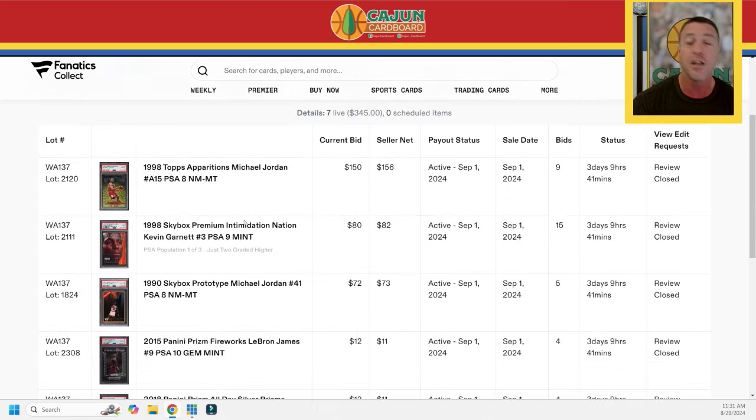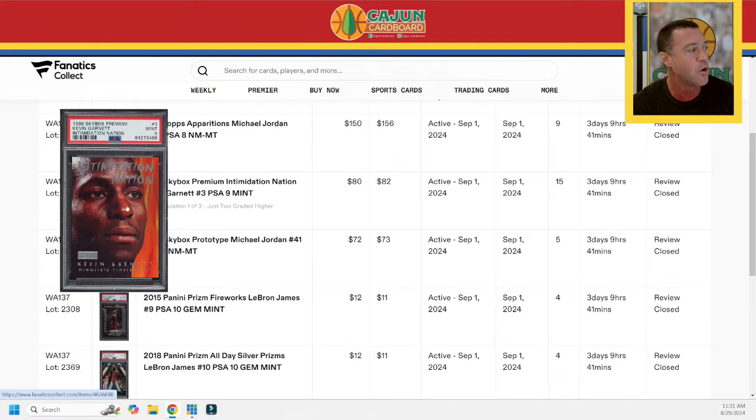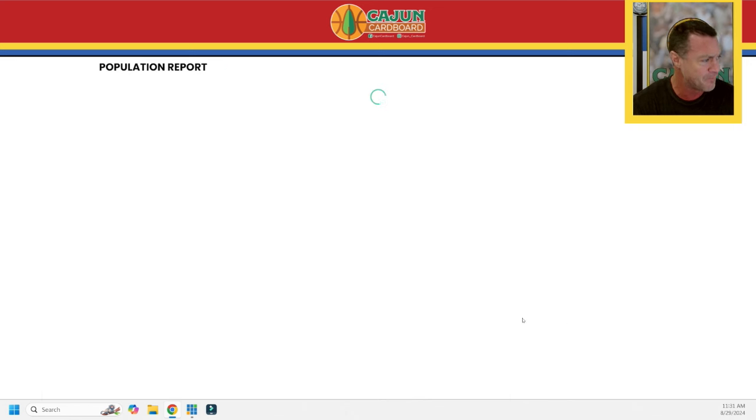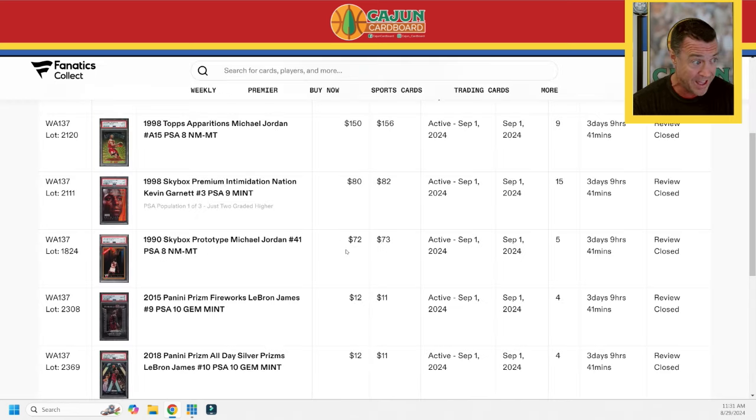If you guys could consider using the affiliate link in the YouTube description if you're interested in any of these cards — we've got two Hierarchy Jordans, a nice Lillard Rookie, and the KG Intimidation Nation, which would be a good pick-up for KG collectors. Let me check the pop on that PSA 9 — pop three with two 10s out there. So if you're a set collector, that's a pretty good pick-up. If you're a Garnett collector, good luck getting the 10 out of other Garnett collectors' hands — this PSA 9 is probably the best you're going to do.